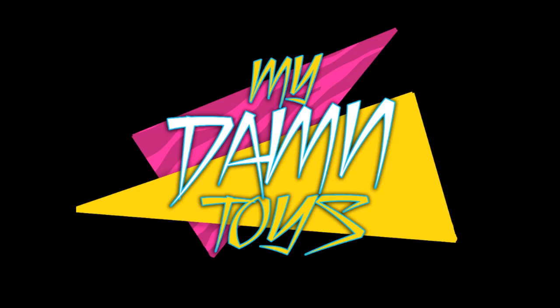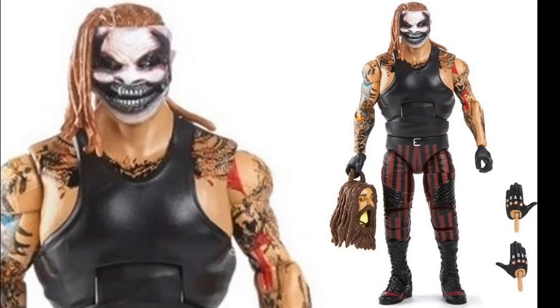Let's start off with Elite 77 - we finally have final images of the Fiend Bray Wyatt action figure. It looks amazing. A lot of people are commenting about the arms being small, but they don't look that bad. This is a brand new torso sculpt, the head sculpt looks amazing, and we're getting the Bray Wyatt head lantern with interchangeable hurt and heel hands. This is probably going to be the most sought-after Mattel figure ever created. Go put that pre-order in at wrestlingfigures.com - use promo code MDToys to save 10%.